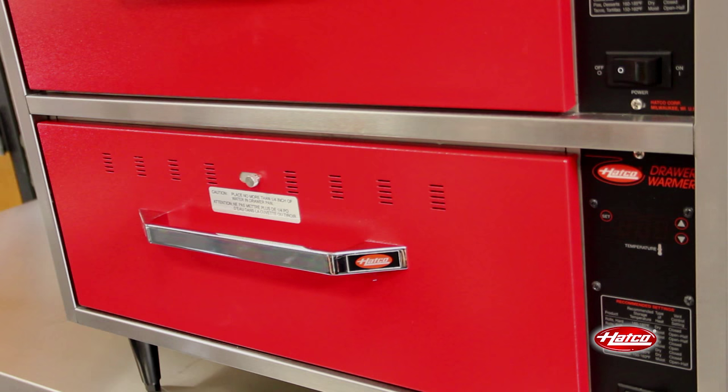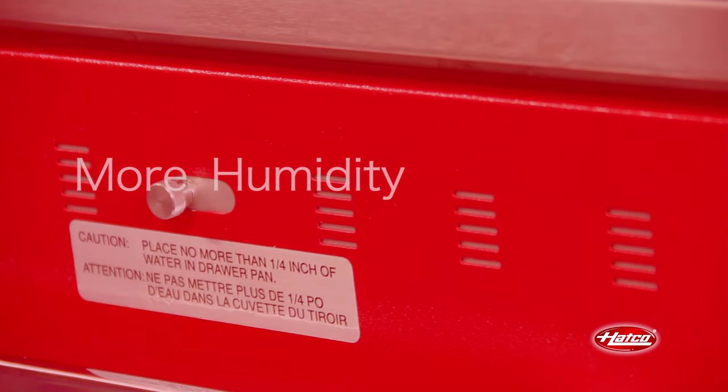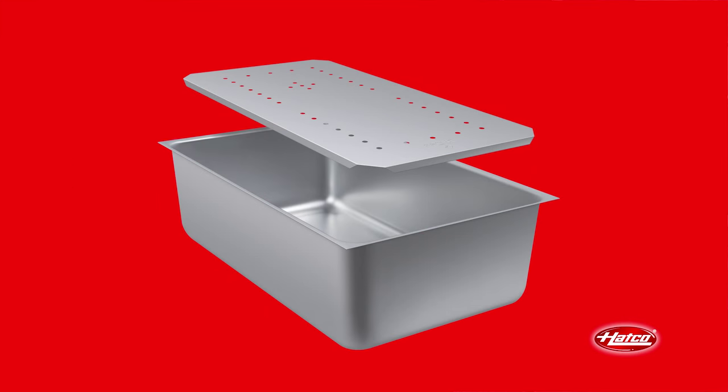Vents on the front panel may be adjusted to accommodate desired moisture levels in the drawer. Closing the vents maintains natural moisture in the cavity. To add even more humidity in the drawer to prevent products like grilled chicken from drying out, the spillage pan and splash baffle accessories may be used.